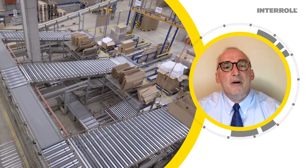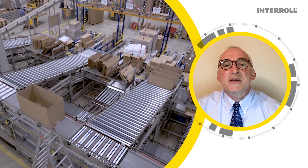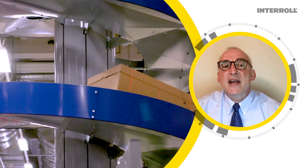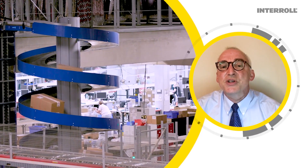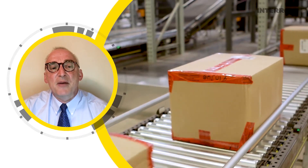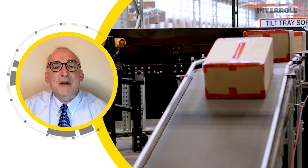Target and Walmart have omnichannel operations with distributed store-based fulfillment in addition to their e-commerce-centric distribution center networks. Amazon does not, allowing both of them to take market share from Amazon.